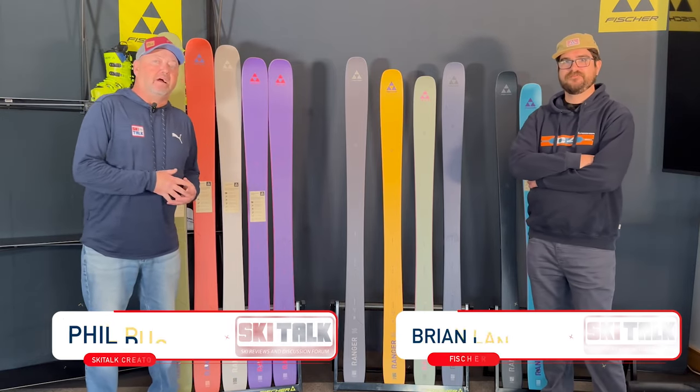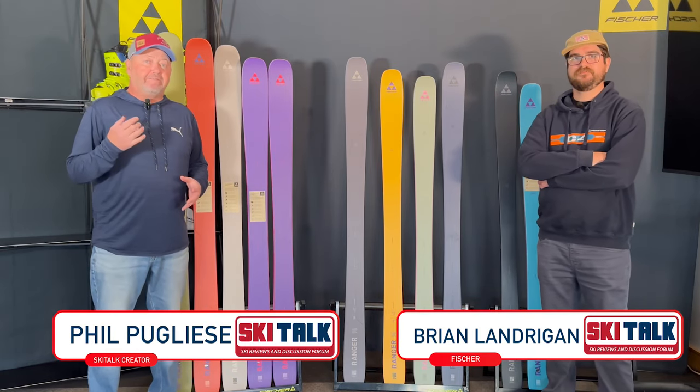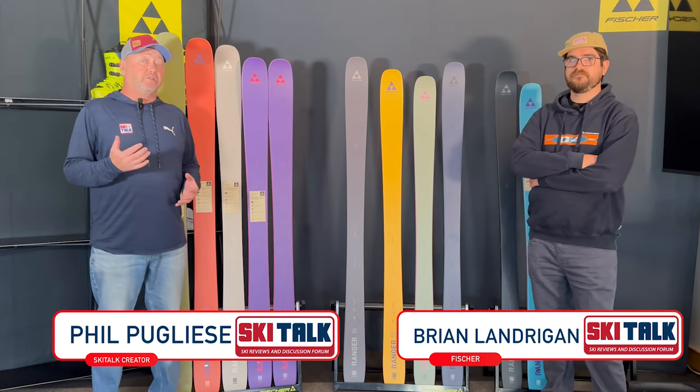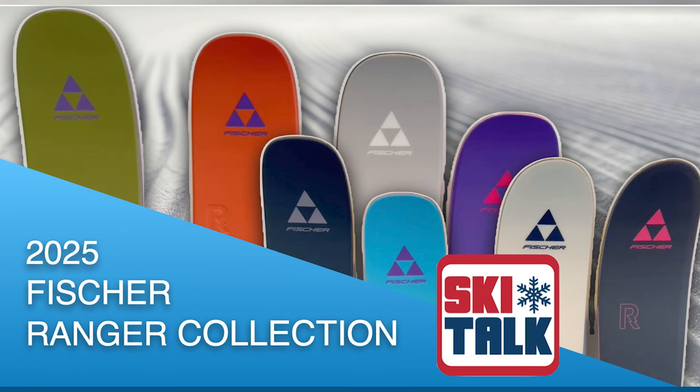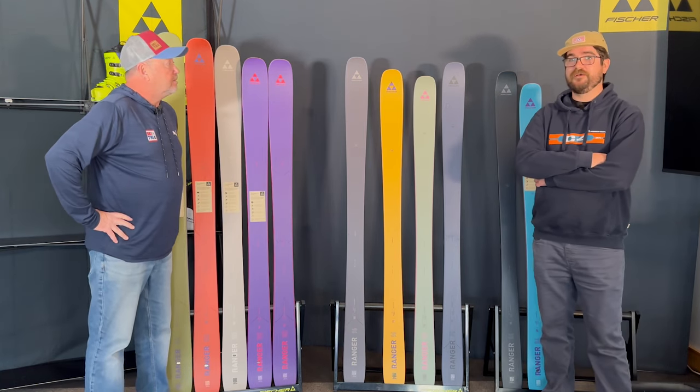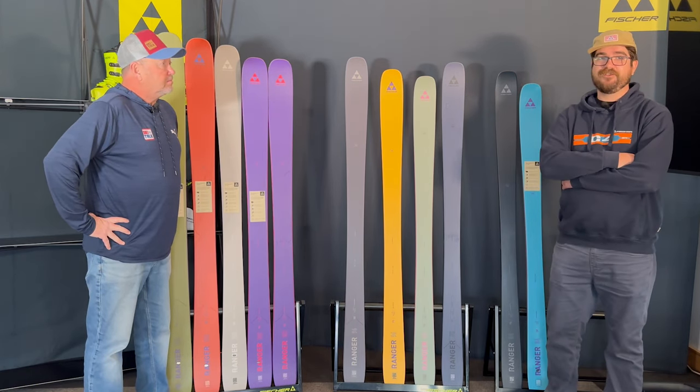Hi, this is Phil from skitalk.com. We are here in New Hampshire at Fisher's headquarters previewing the 2024-2025 Fisher Ranger collection. We have Brian Landrin from Fisher. Brian, what is your title with Fisher? I'm the marketing director here in the U.S., setting the brand strategy and getting the good word out about Fisher.